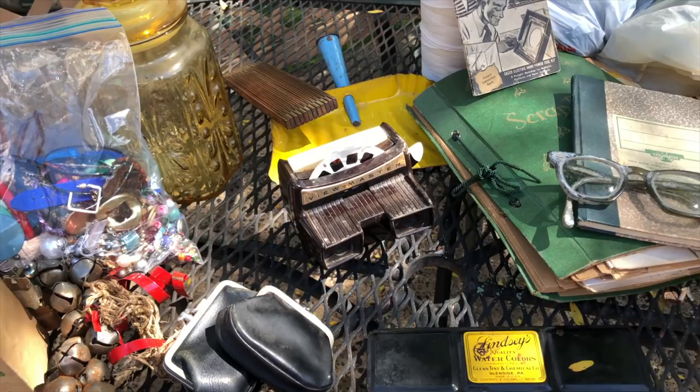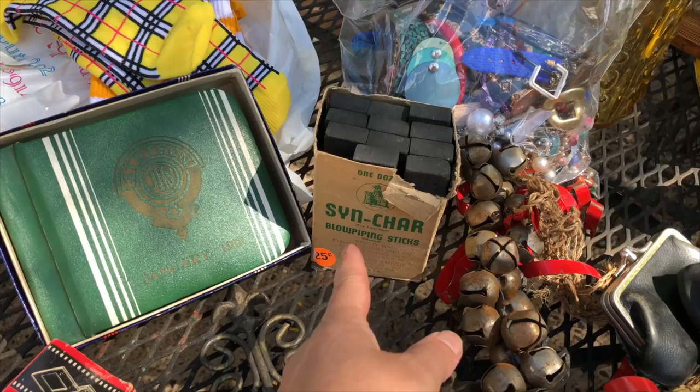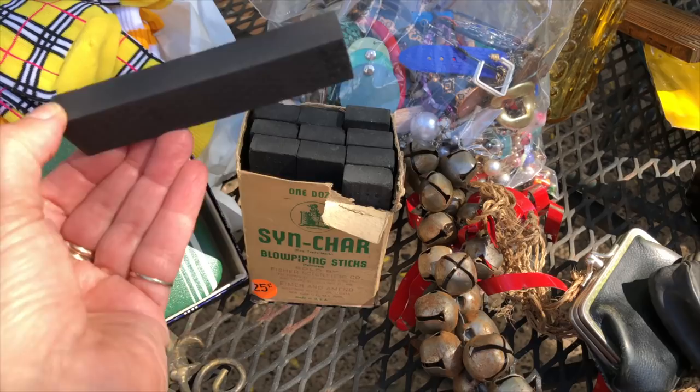I did get some junk broken jewelry. These — I don't know what they are — 25 cents. It says blow piping sticks. If anybody knows what that is — but they're charcoal. So I said I can do art with these. I'm sure it's charcoal.